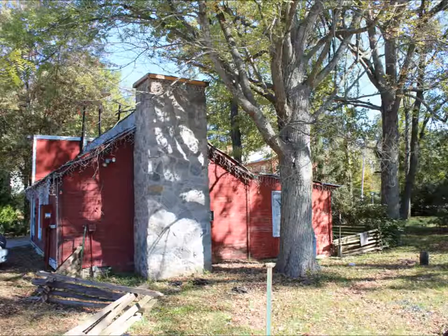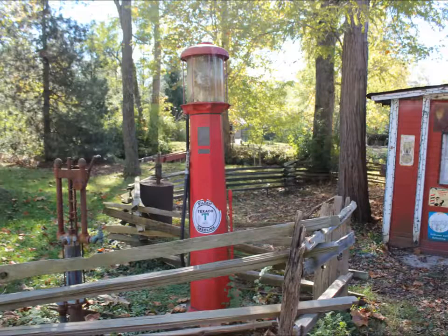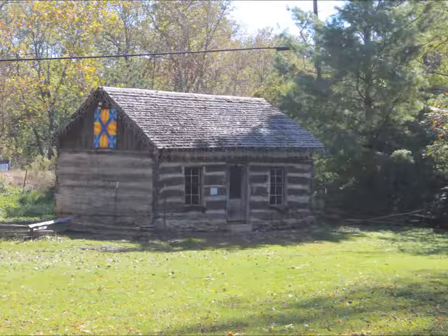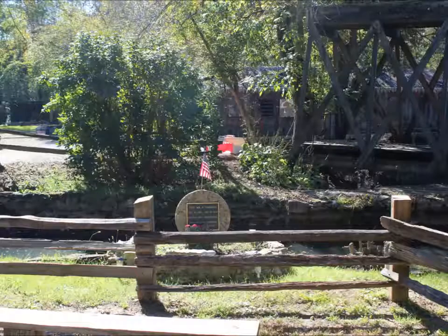In the wintertime this gas station doubles as Santa's workshop. There is a memorial to the owner who started the Christmas light tradition here on the property.